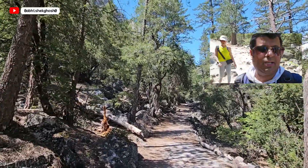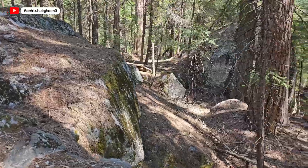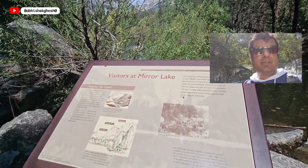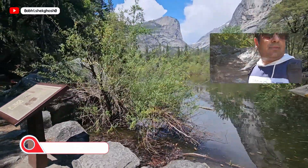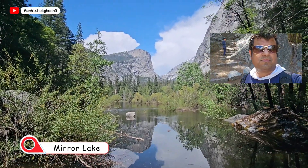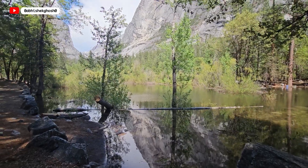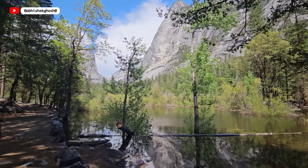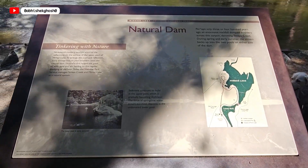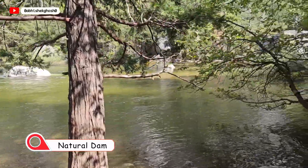We are almost at Mirror Lake. We took around one and a half hours to reach here, as we stopped at a few places for photography and videography. Finally, we have reached Mirror Lake. This is the mirror impression. Interestingly, even though there is so much water in other places, this lake does not have much water at this spot and is kind of shallow. This is a natural dam — how it is made with stones and holds the force of water coming down from the snow melt.